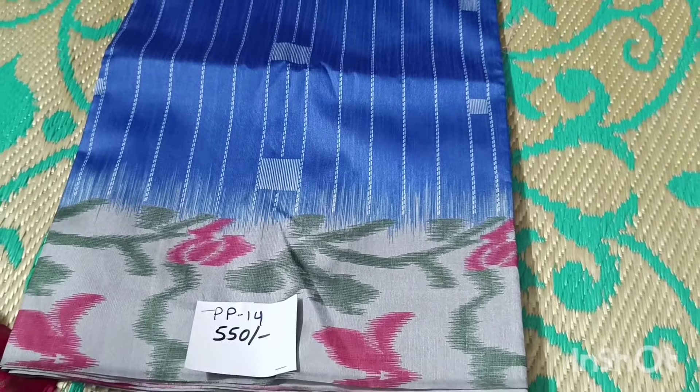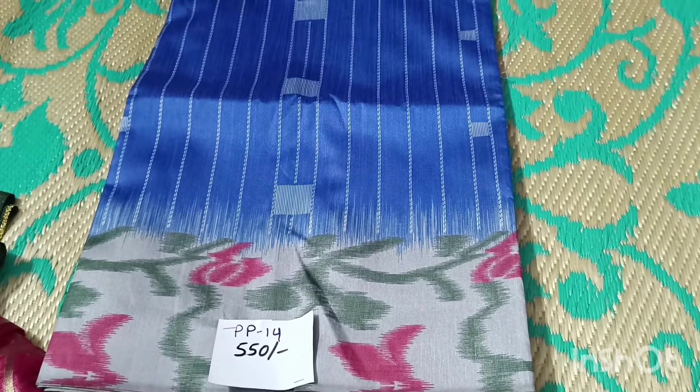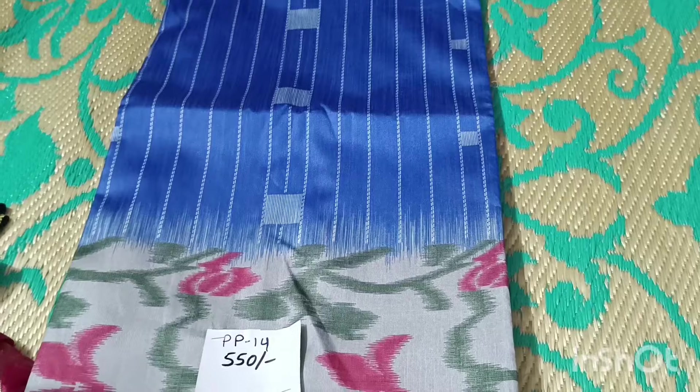Hello friends, welcome back to Adhya Saris Collections. We have a beautiful collection of sarees and singles, all different varieties.